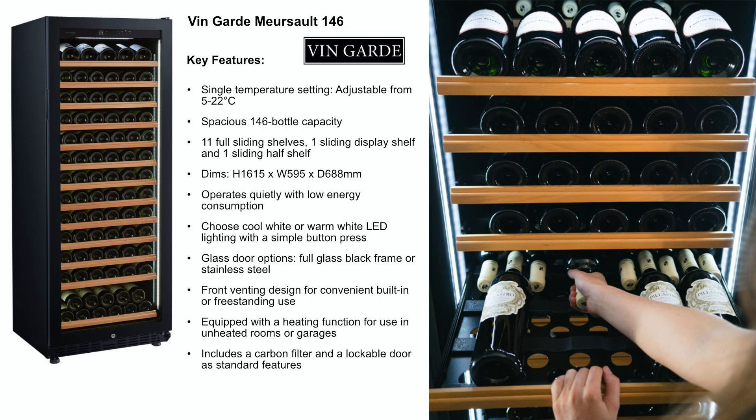The Vanguard wine cabinet, model Merceau, is a single temperature cabinet which is front venting, so can be used either as a freestanding cabinet or built into a kitchen unit.